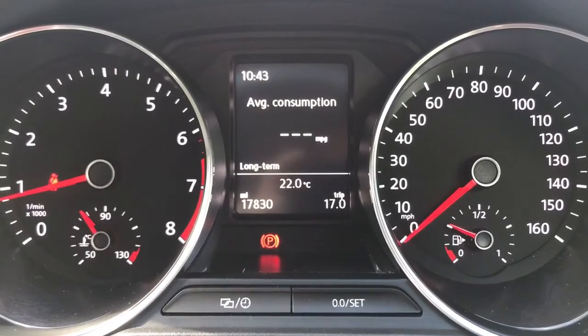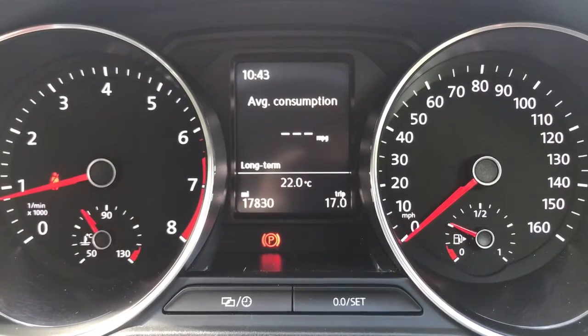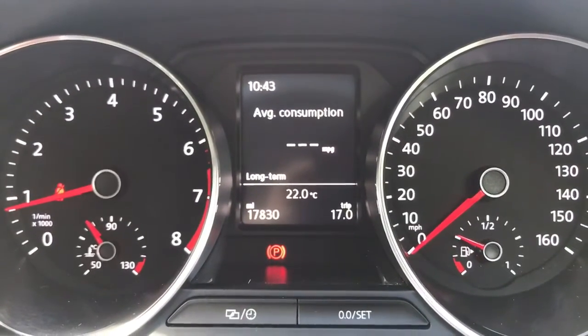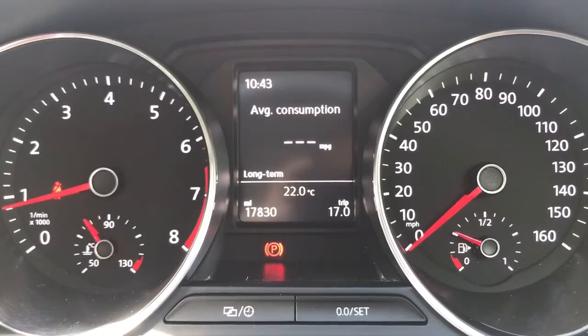Now that we're inside the car, we're going to start with the dials. On the left hand side we have the rev counter and on the right hand side the speedometer and fuel gauge. You can see in the middle the total miles on this car are 17,830.